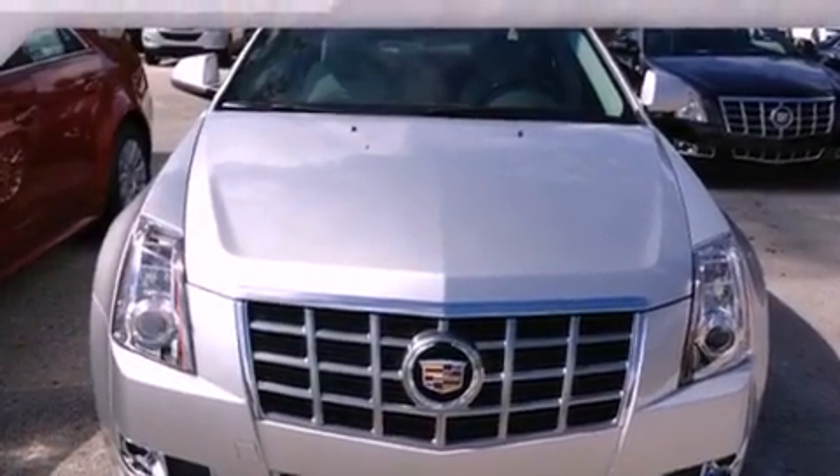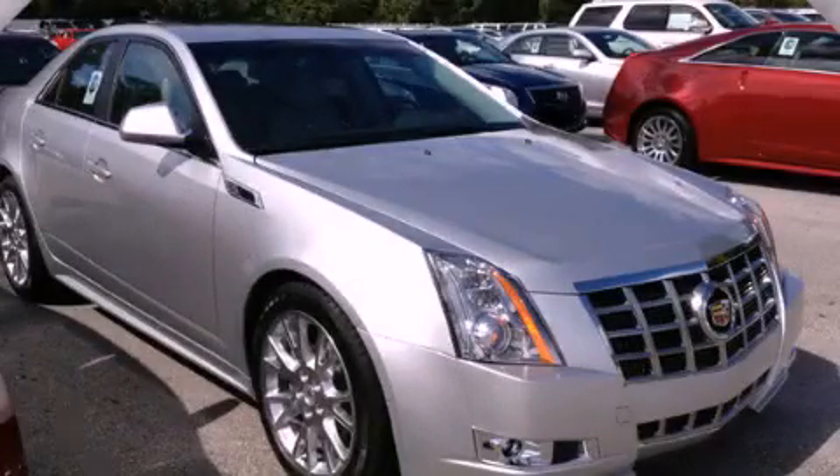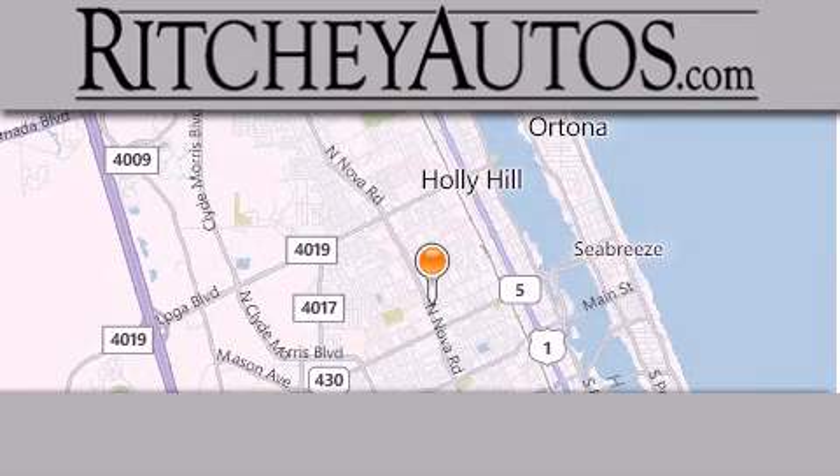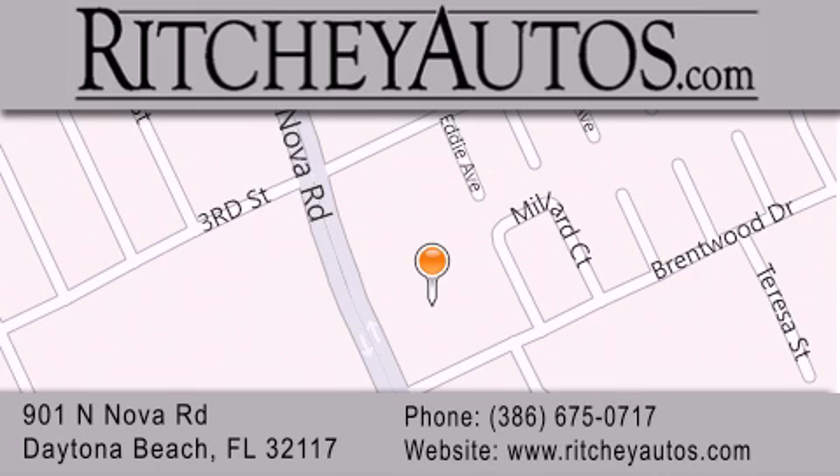Contact us today to schedule your opportunity to see this automobile in person. Richie Cadillac Pontiac Buick is located at 901 North Nova Road in Daytona Beach. Our goal is to exceed all of your expectations to ensure that you'll return for future visits.